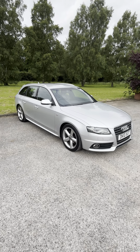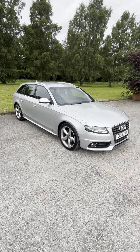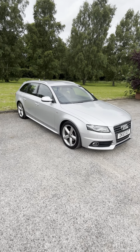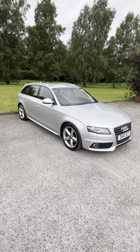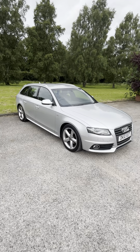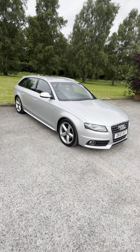It's got a factory-fitted tow bar, ice-cold dual-zone climate control, auto lights, 6-disc in-dash CD player, Bluetooth, cruise, electric windows, electric mirrors, fitted mats, load cover, multifunction steering wheel, all the normal bits and bobs, fog lamps, S-line styling, etc.